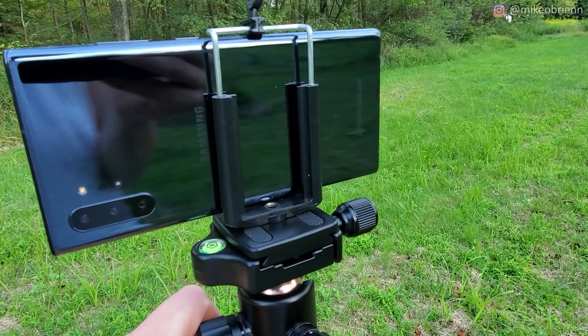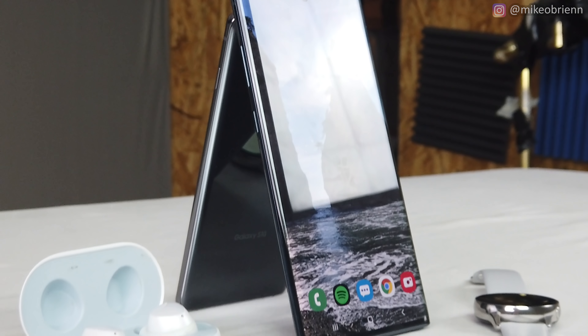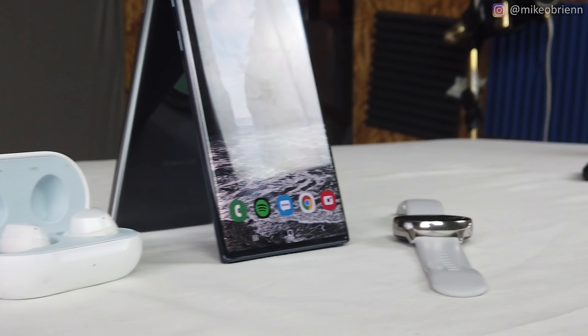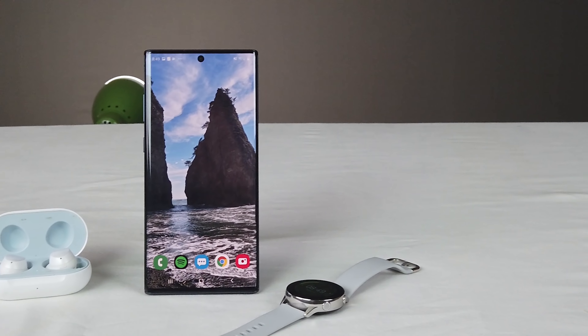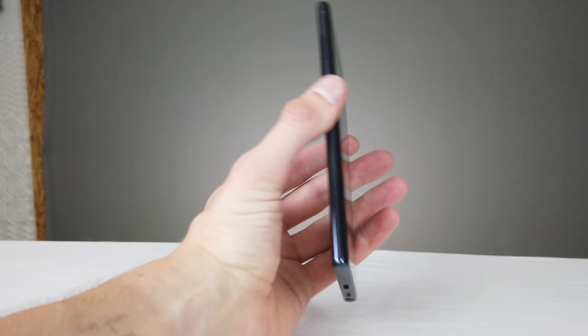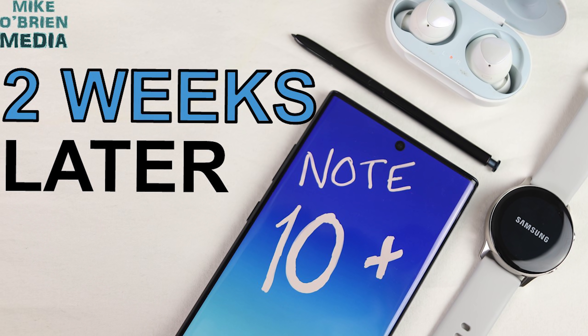In this video I'm going to share all the different features I found that other people did not mention — things that are either really annoying or really positive about this phone that could sway your opinion either way onto whether or not this is the phone for you. Welcome back to the channel. I'm Michael Bryan, and this video is a two-weeks-later review of the Galaxy Note 10 Plus.